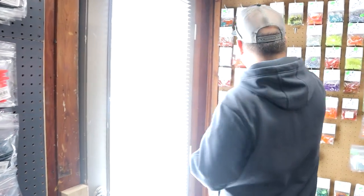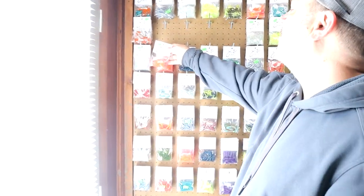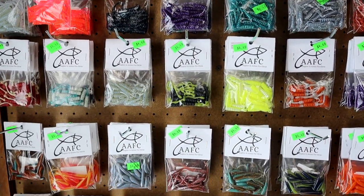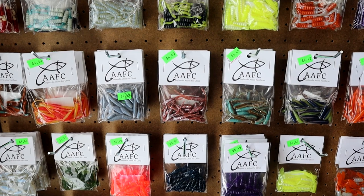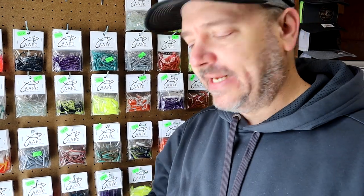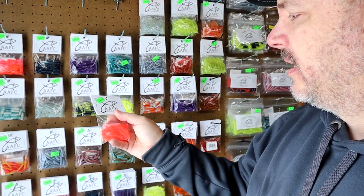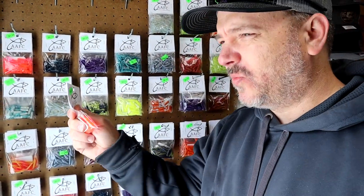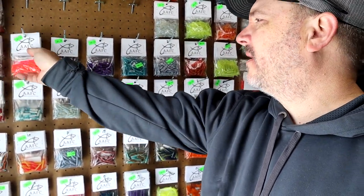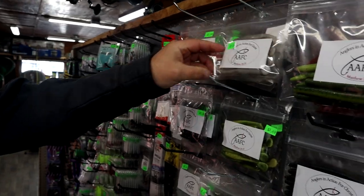Over here we got the AAFC — Angler in Action for Christ. We do have a whole wall full of lures here. Something special about this: they donate a portion of all proceeds to kids in need. So if you support AAFC and any of their lures, that's a really good cause. That's another reason why I like these boutique shops. You're giving back to the community — it's super cool. AAFC also has all of your bass lures and everything over here.